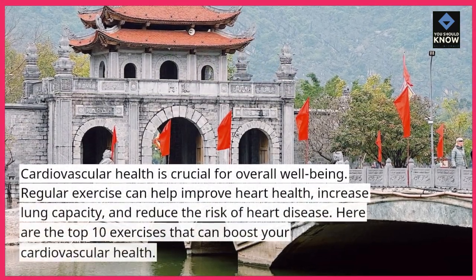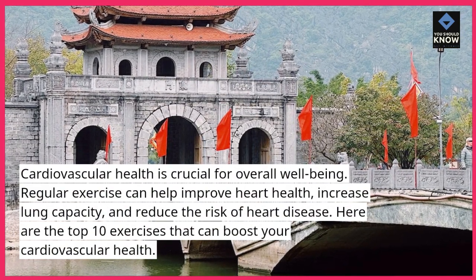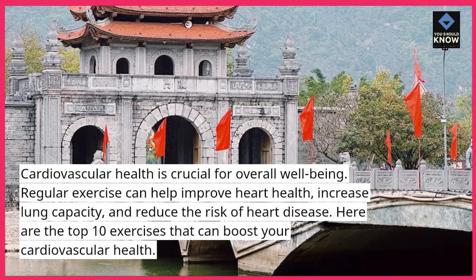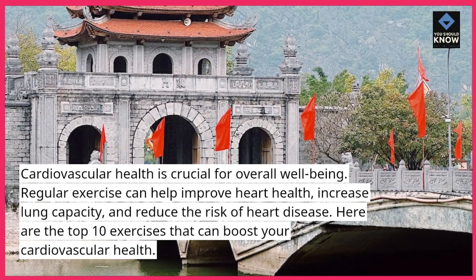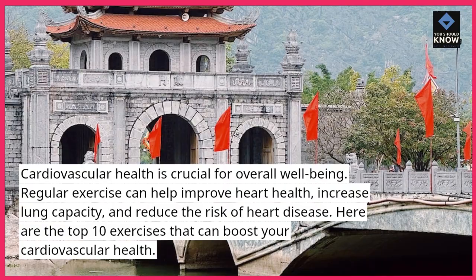Cardiovascular health is crucial for overall well-being. Regular exercise can help improve heart health, increase lung capacity, and reduce the risk of heart disease. Here are the top 10 exercises that can boost your cardiovascular health.